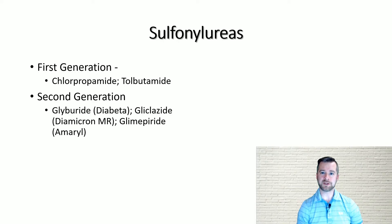The second generation sulfonylureas consist of glyburide or Diabeta, gliclazide or Diamicron MR, and glimepiride or Amaryl.